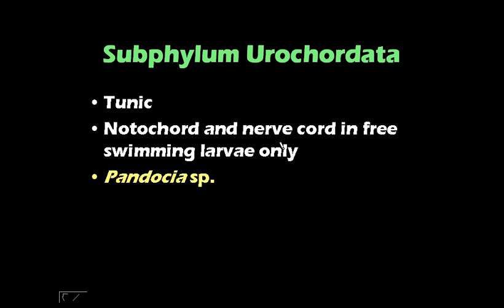Subphylum Urochordata. What's unique to this subphylum is they have the tunic — an outer covering made of cellulose, which is essentially non-living. You can say it's like a coating or jacket of sorts. For them, the notochord and the nerve cord occur only in the free-swimming larvae. The adults do not have the notochord nor the nerve cord, but the larvae do. The representative species we have is Pandosia, which some of you said looks like potatoes.